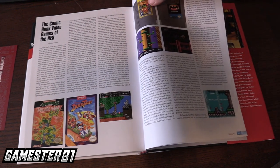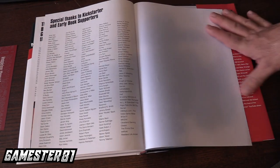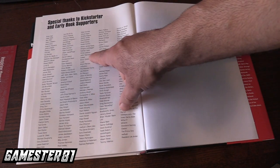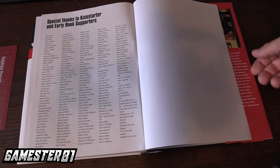Bucky O'Hare is a really good game too — the arcade port is even better, it's different. And here are the Kickstarter backers. Let's see if I'm on here — there I am right in the middle there. I don't know how well you can see on camera, but I am there.